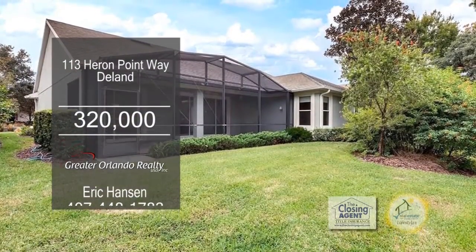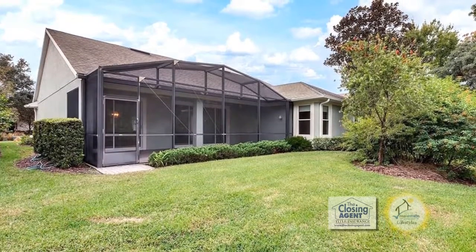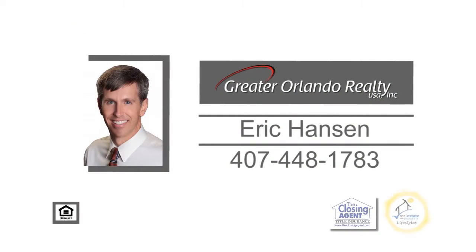Victoria Gardens residents have access to their own private clubhouse. For more details, contact Eric Hansen.